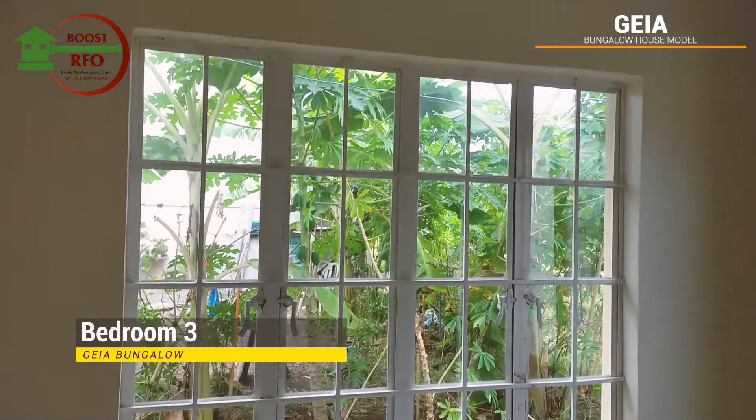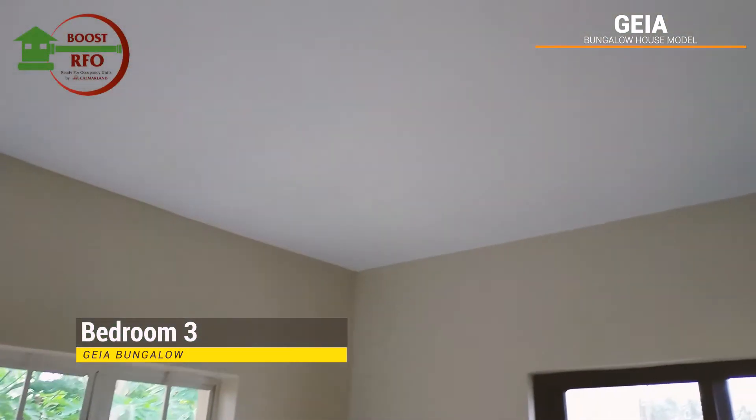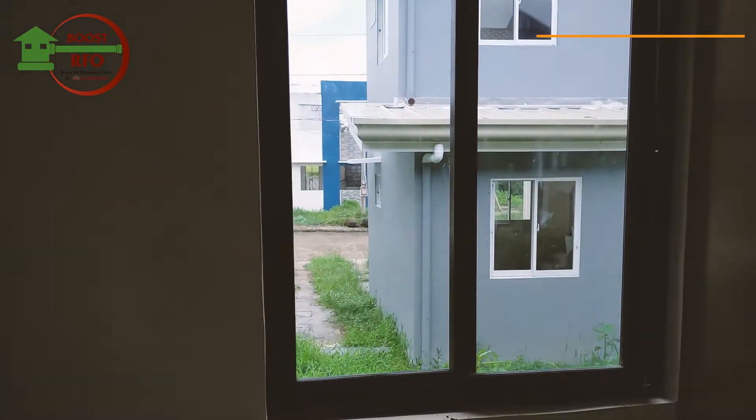Now let's go to the third room. It's also spacious, and as you can see, all of the rooms are inclusive of a built-in cabinet.